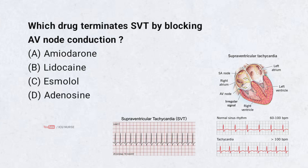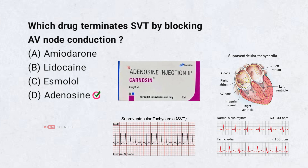Which drug terminates SVT by blocking AV node conduction? Correct answer: D. Adenosine. Adenosine is the drug which terminates SVT by blocking AV node conduction.